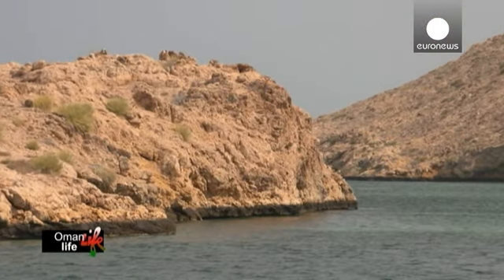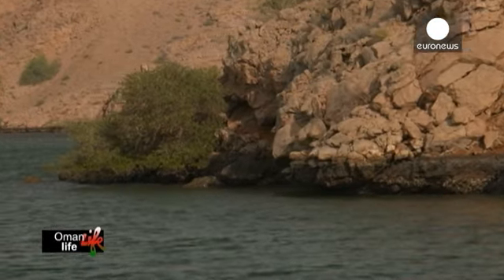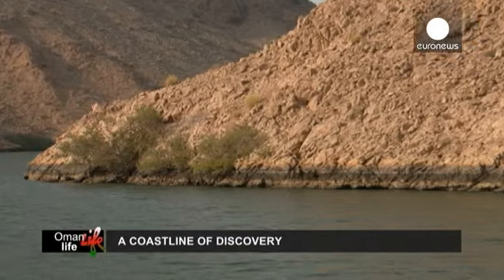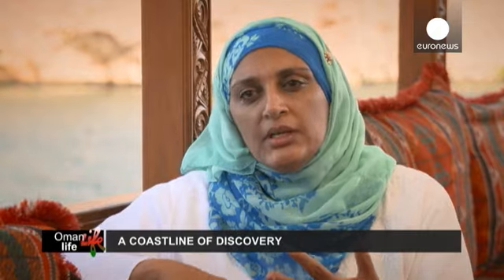Este barco leva-nos até à reserva natural de Bandar-Kairan. Esta grande lagoa, juntamente com as pequenas ilhas e baías, é um refúgio para muitos animais. Trata-se de um ecossistema único. Bandar-Kairan é rica em termos de biodiversidade no mar e em terra. Esta reserva tem uma diversidade importante: uma variedade de aves, recifes de corais, peixes e manguezais, algo que não existe noutras reservas naturais.